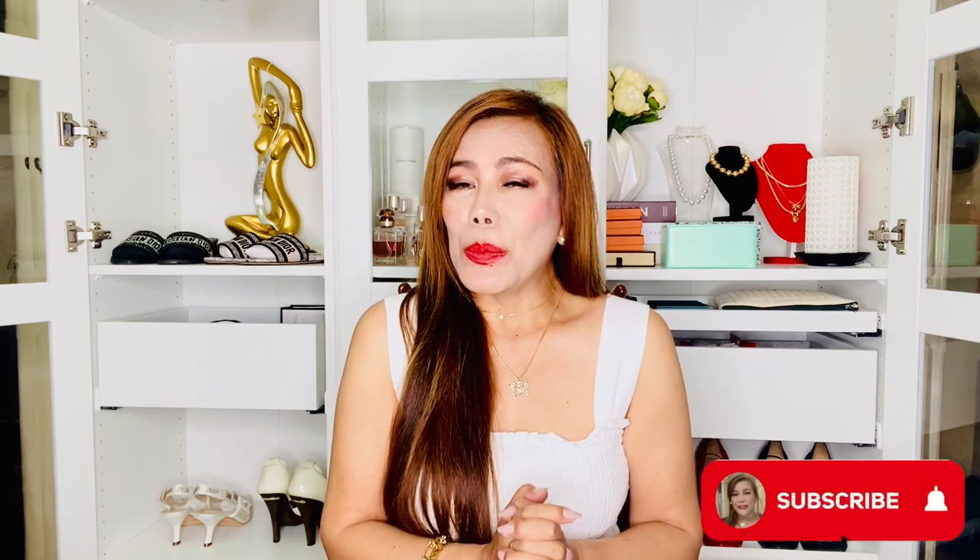Hey everyone, welcome back to my channel. Thank you so much for tuning in once again. To my returning subscribers, I hope you're all doing great today. And to those who are new here, my name is MC. I'm into luxury fashion, lifestyle, and beauty. So if you're interested in these kinds of topics, then don't forget to subscribe.